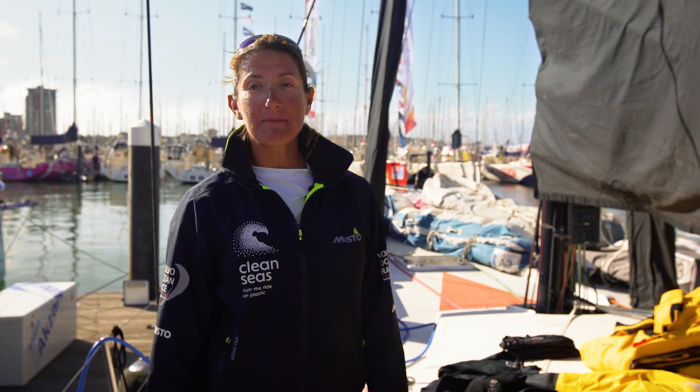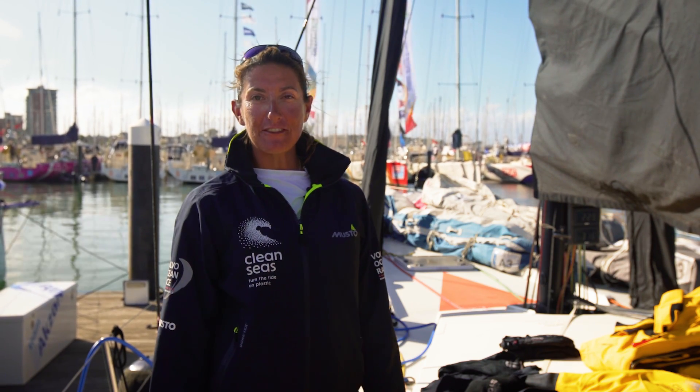Hi, I'm Dee Caffari and I'm the skipper of Turn the Tide on Plastic in the Volvo Ocean Race. I'm going to show you exactly what is in my kit bag.